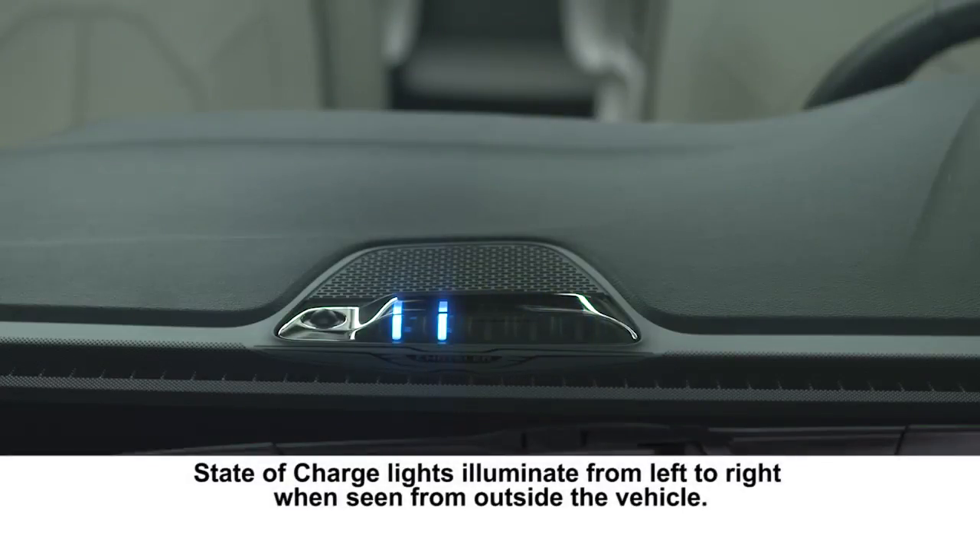The indicator lights up from one side to the other, one light at a time, to let you know a scheduled charge is taking place.